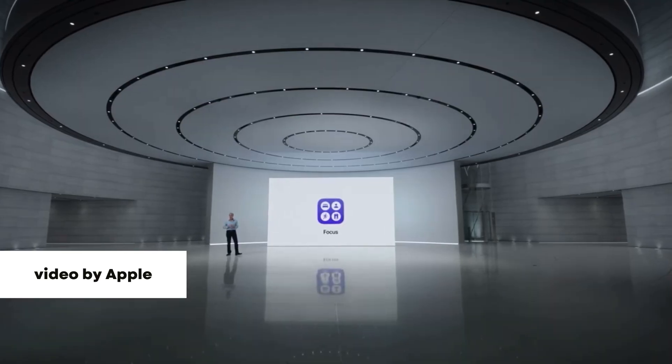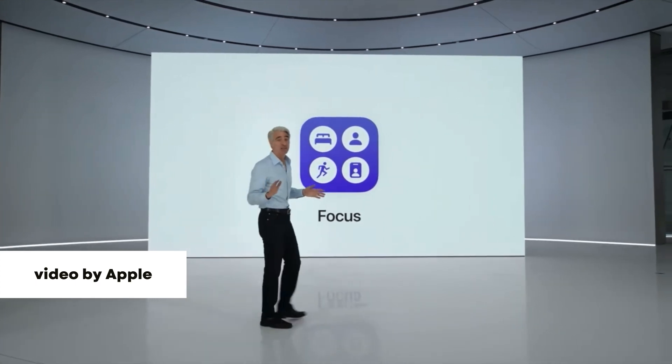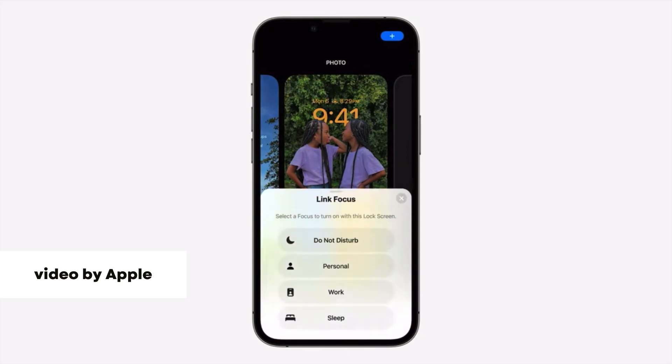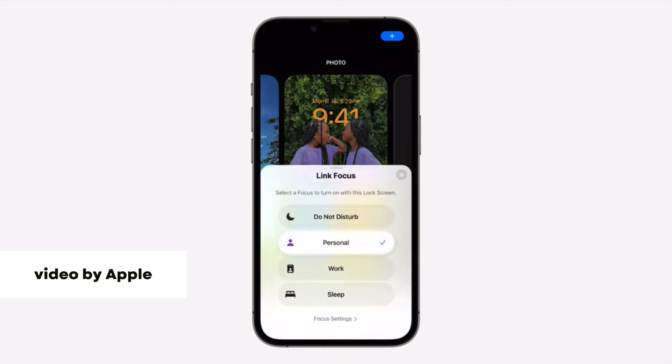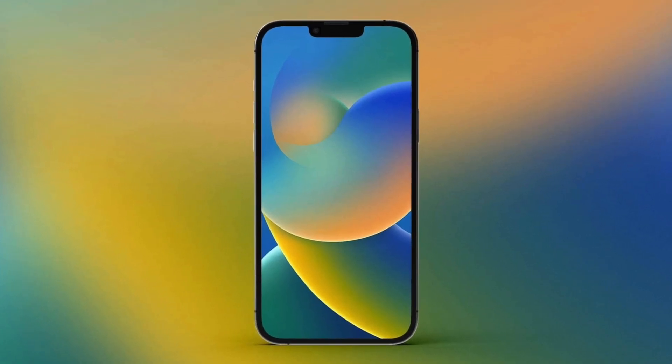The second feature that I've really been enjoying is the new focus feature within your apps. It gives you the ability to filter out specific content that you see in your apps depending on whatever focus you're in. It's really helpful in the mail app — I've been using it to filter out shopping websites I'm subscribed to and emails I don't need to see at the moment.